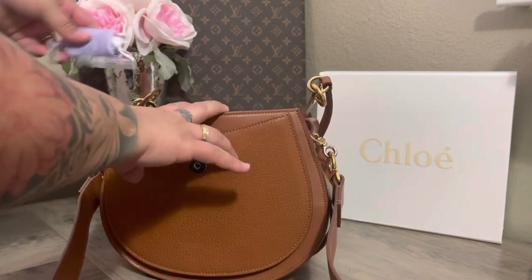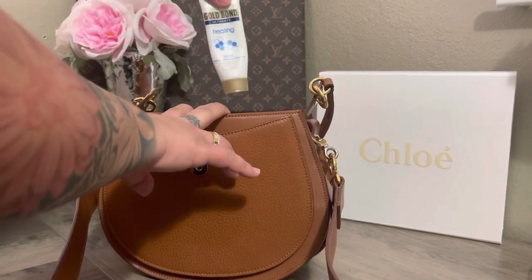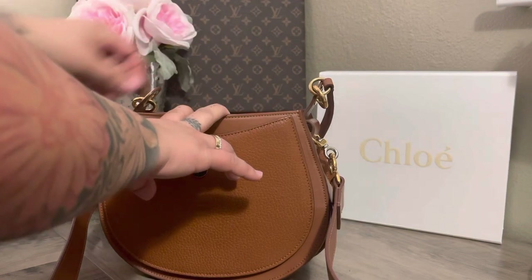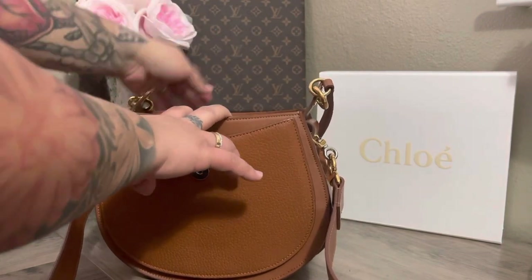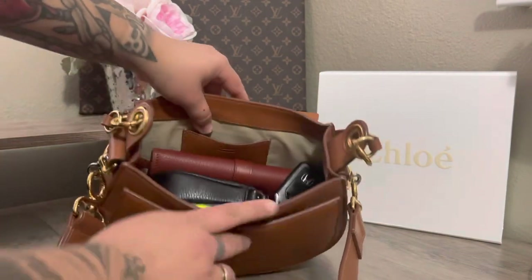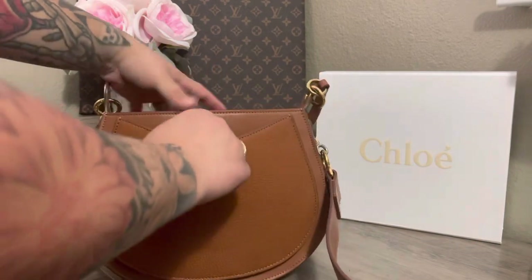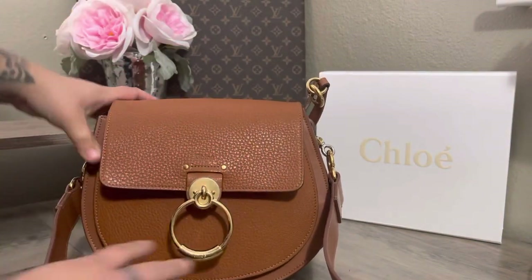Then I have my little cleaning kit here for my glasses, I have some lotion, and then I have my keys that fit right in there. You can see that there's still a lot of room and I still have this compartment here.